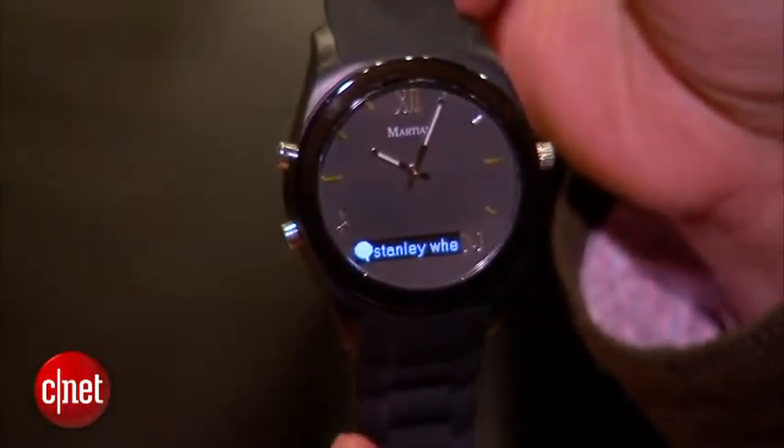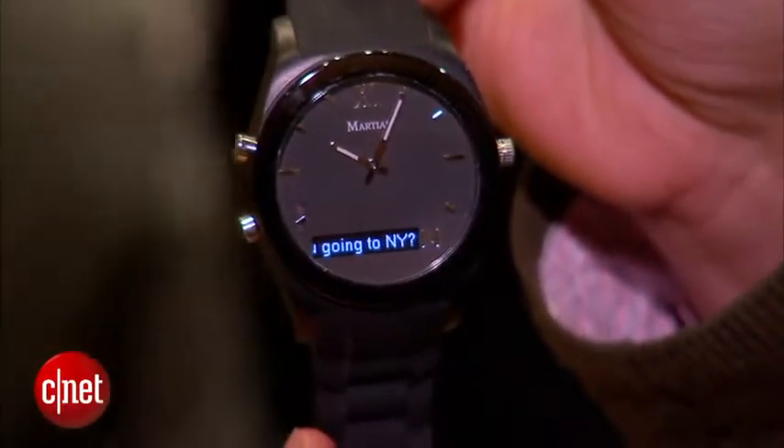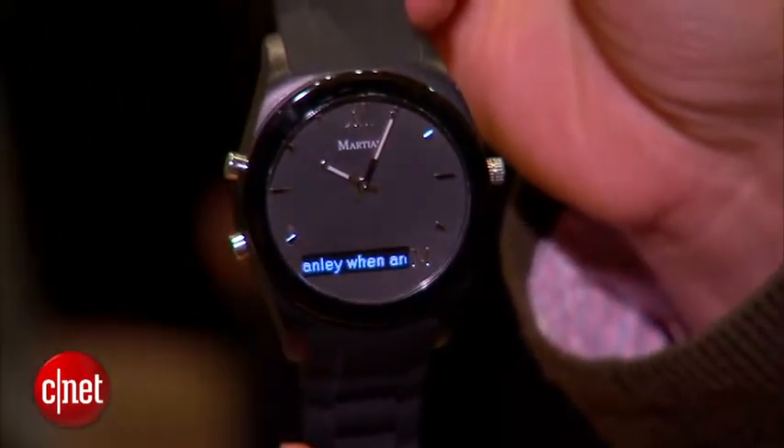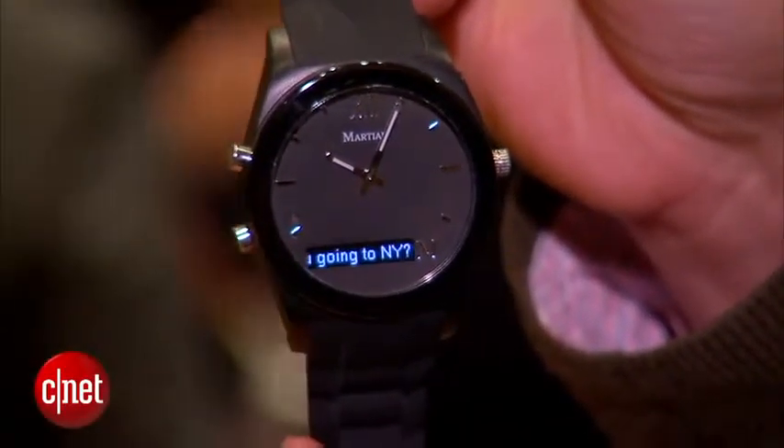You can just get a vibration alert that you set up using an app called the Martian Notifier app, where you can have four different buzzes. You can have it set up so that you know what's happening without even touching your wrist or interacting with the watch at all.